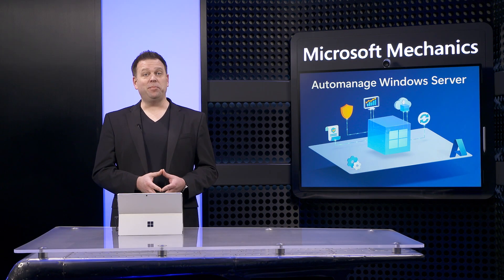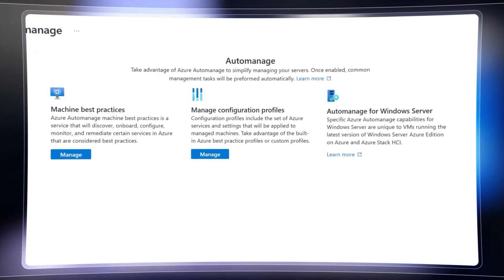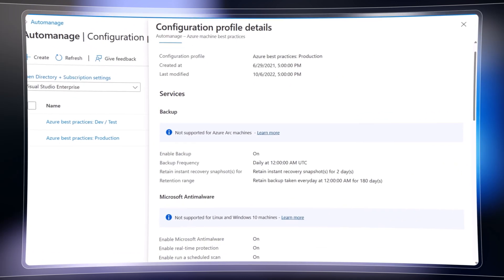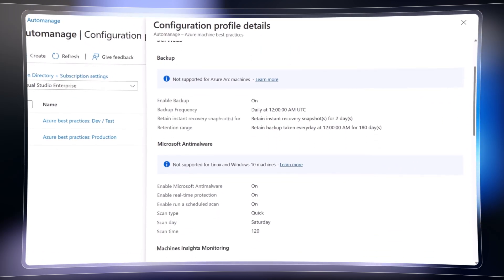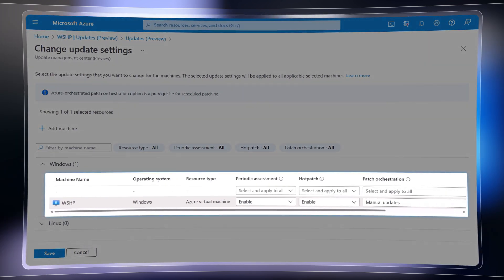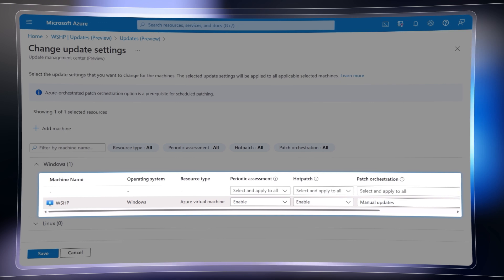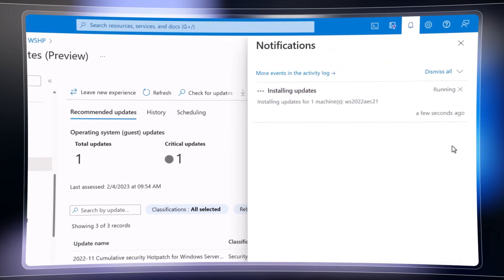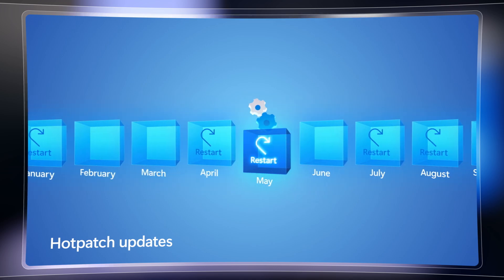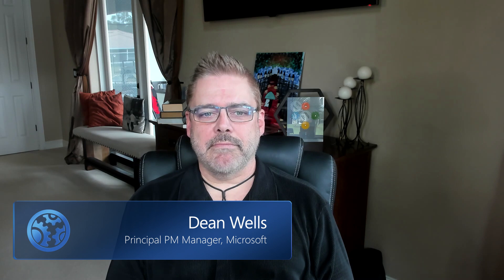Coming up, we'll take an inside look at updates for managing your Windows servers — from AutoManage as a unified solution to automate operations, apply consistent best practices, and enforce policies on servers managed via Azure and Azure Arc, to the new hot patch capabilities for Windows Server Azure Edition VMs to speed up updates and minimize reboots so you can apply security updates faster.